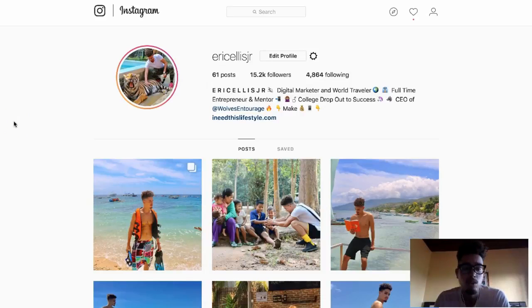Alright guys, so let's get into the good stuff. How do we make money on Instagram fast promoting affiliate products? Now first and foremost, what is affiliate marketing? Affiliate marketing is simply when you refer products and you generate a commission doing so. So there's a whole bunch of niches.